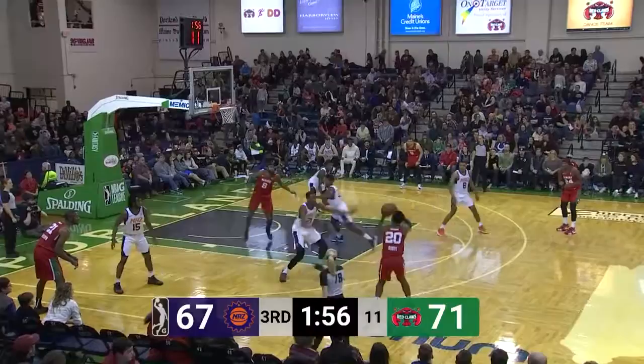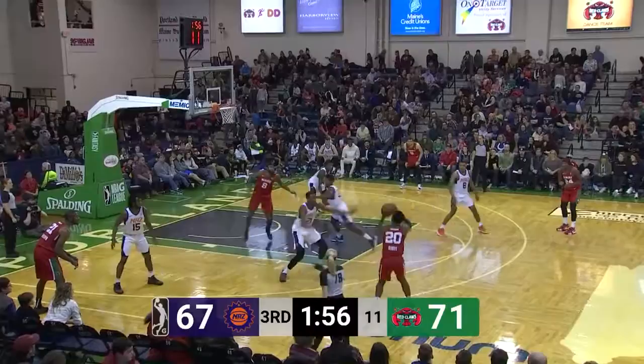We're up six with just a few minutes to go in Grand Rapids — we wind up losing that game. Ten on the clock here. Bibbs takes a long three and it's good.